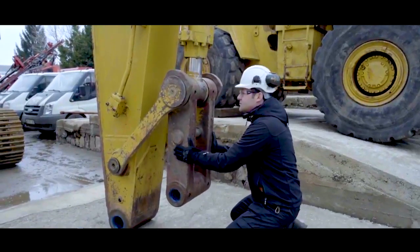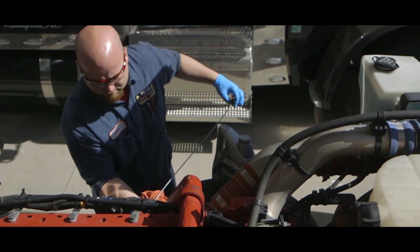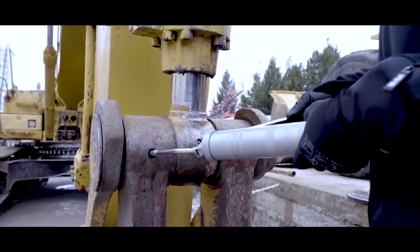And finally, when it comes to maintaining your machine, prevention is key. Implementing an advanced oil analysis program can help operators spot issues before they become problems, increasing uptime and cutting costs.